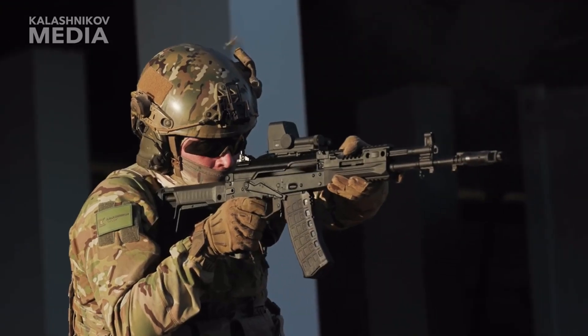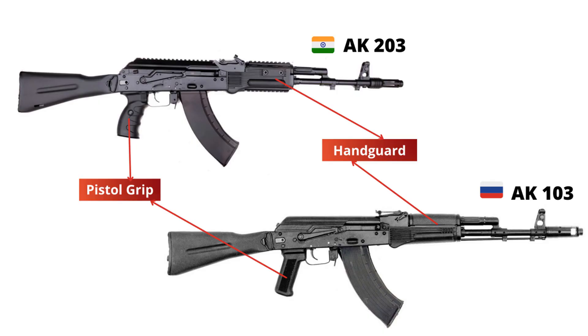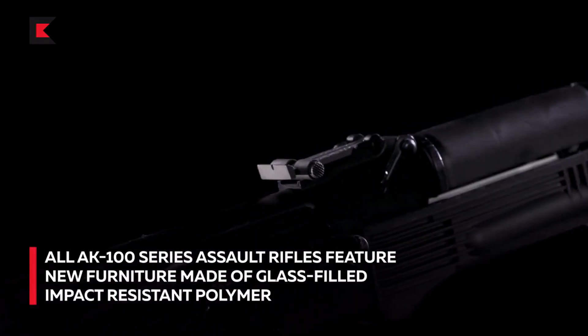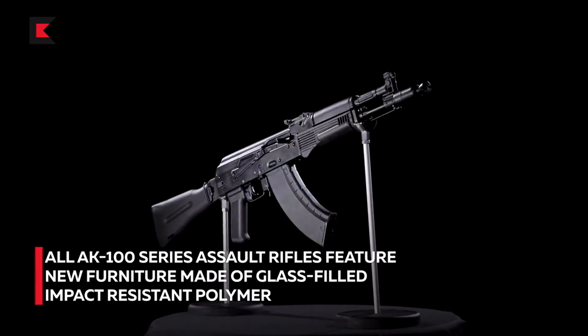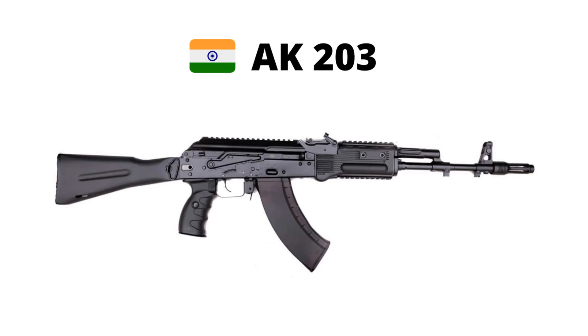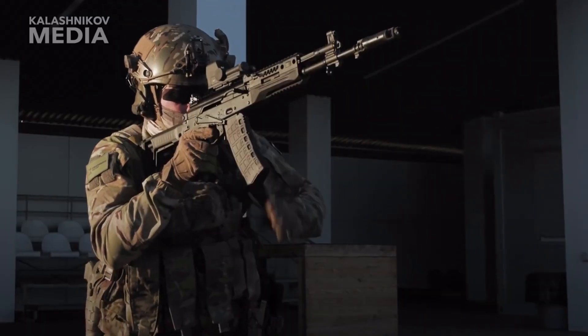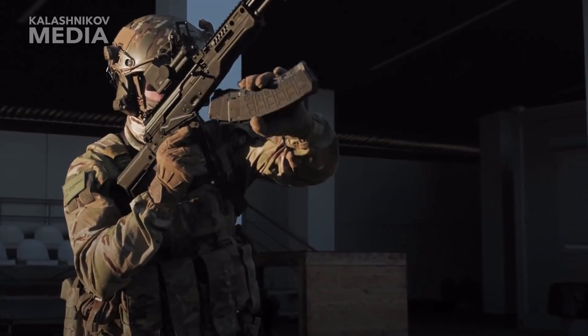The AK-203 has an advanced ergonomical pistol grip, one Picatinny rail on the receiver end, and two rails on the handguard to equip with modern accessories. The AK-103 has an effective range of 350 meters, whereas the AK-203 has an effective range of 500 meters. Apart from these four differences, the Indian AK-203 retains all the features of the Russian AK-103.